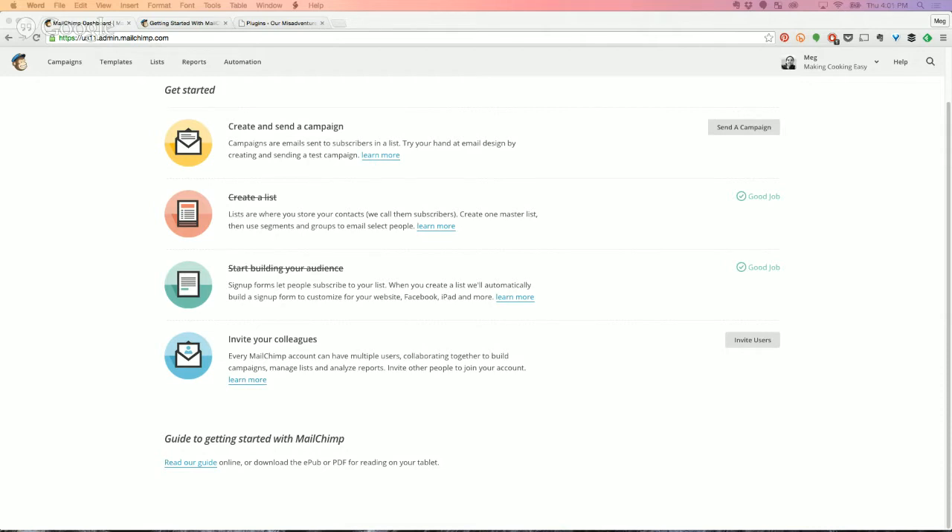Today I wanted to share the basics of MailChimp, because I remember what it was like five years ago, my first time trying to figure out how to navigate this newsletter system for my scrapbooking company, and it was just completely overwhelming for me. And I know that's still how it is today for a lot of people, even though it's gone through like five different transformations over the years.